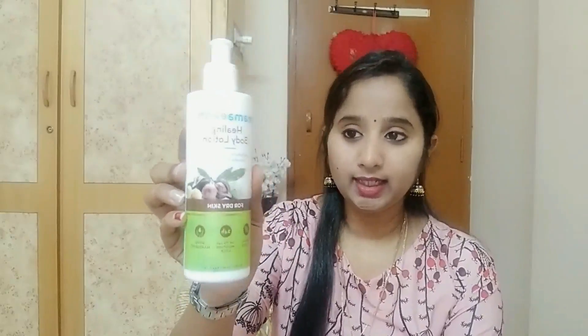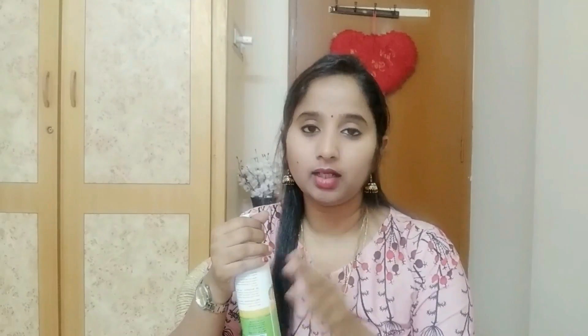The second one, the Healing Body Lotion, is especially for dry and extra dry skin. Many people have dryness issues and this product helps with smoothness. I will also take care of the baby care range products and review those as well.